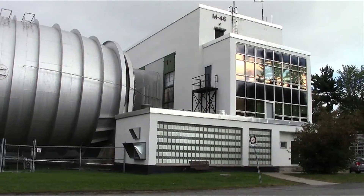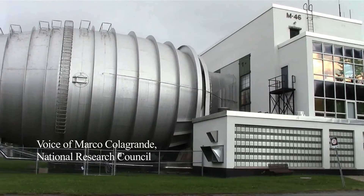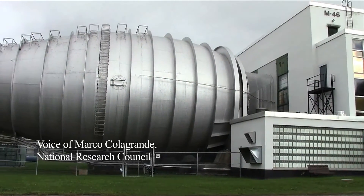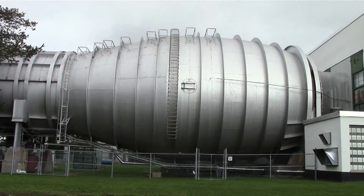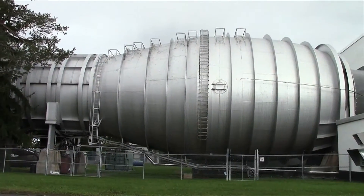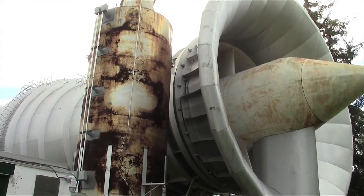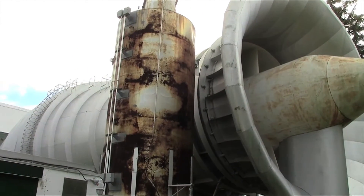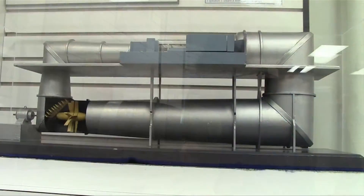The tunnel is called the propulsion icing wind tunnel. The big difference that this tunnel has is it's called what's referred to as an open circuit wind tunnel. The fans at the front of the wind tunnel suck the air from outside, blow it down the wind tunnel, and then it exhausts out the back. It's just like a big straw.